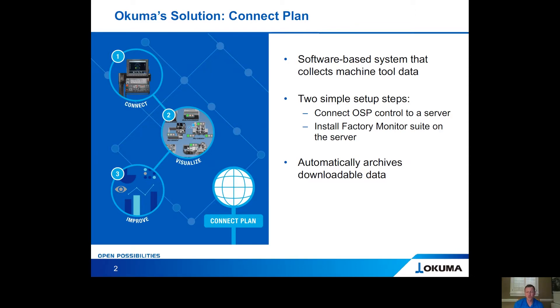We're going to connect the controls to a server, we're going to install factory monitor suite, and we're going to give you visuals to better understand when the machine is running. You're going to know things such as machine status, maintenance status, machining reports or part program history, operation history or commands that have been put into the controls, and alarm history — all the alarms that have been signaled on that particular machine.